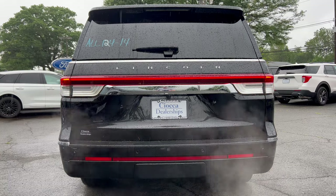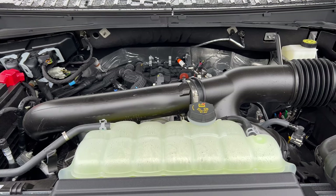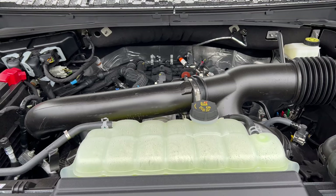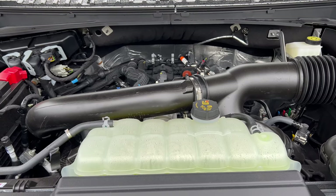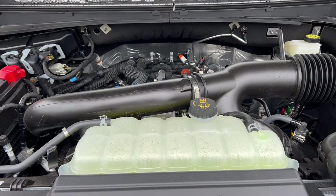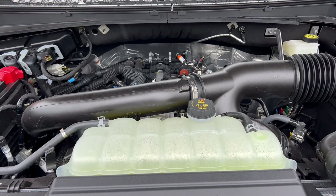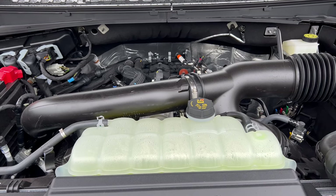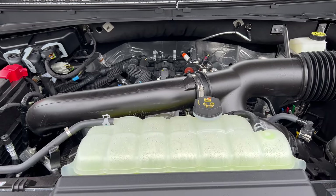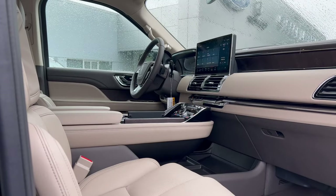Under the hood of this 2023 Lincoln Navigator L we have a 3.5-liter EcoBoost V6 mated to a 10-speed automatic transmission — 440 horsepower and 510 pound-feet of torque. This Navigator can tow up to 8,100 pounds. MPGs are 16 in the city, 22 on the highway, 18 combined. The engine's minimum octane rating is 87, so you can run this on regular unleaded gas.